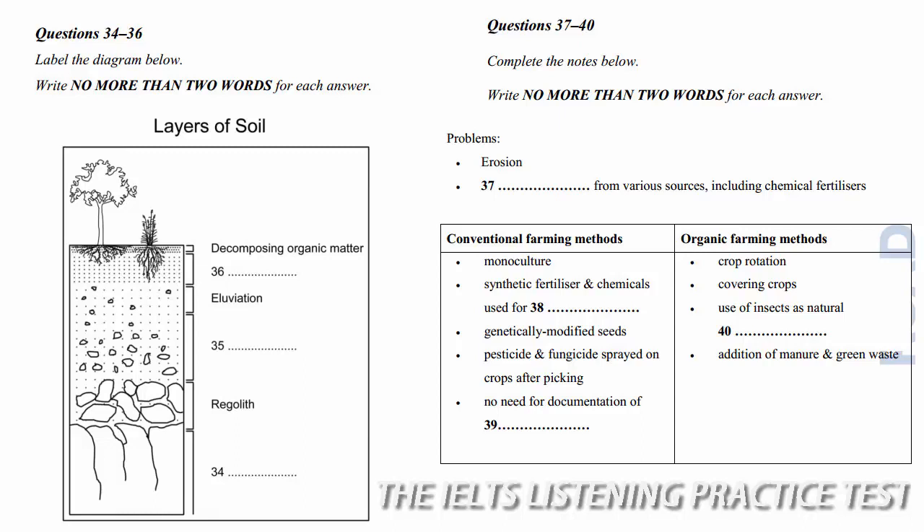This is why organic agriculture is the way of the future. Let's take a quick look at the conventional system, which is often based on monoculture — the production of a single large crop. It relies on chemicals for fertiliser and pest control. It is also becoming an increasingly common practice to use genetically engineered seeds. And more chemicals are used to control insects and fungi, which attack crops in storage and during transportation. Also, there is no requirement for conventional growers to maintain records of their production practices.